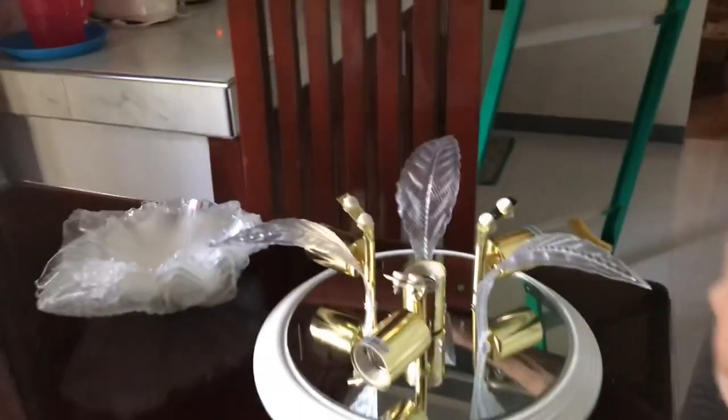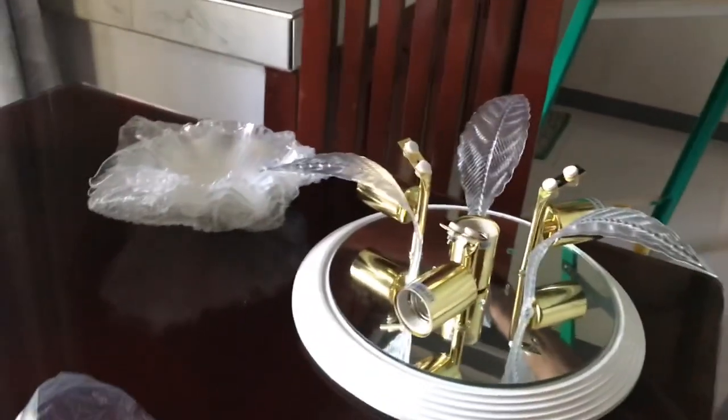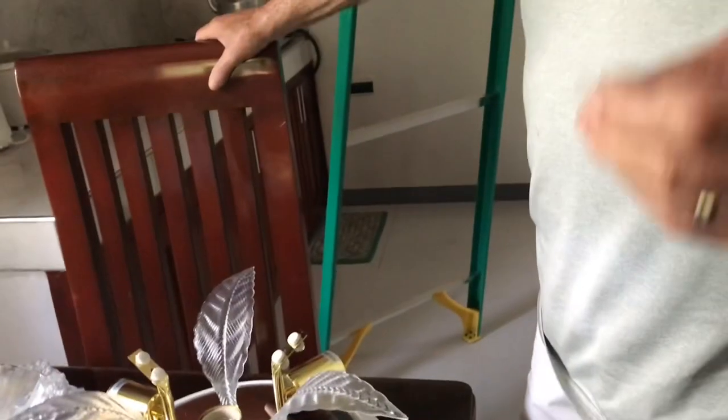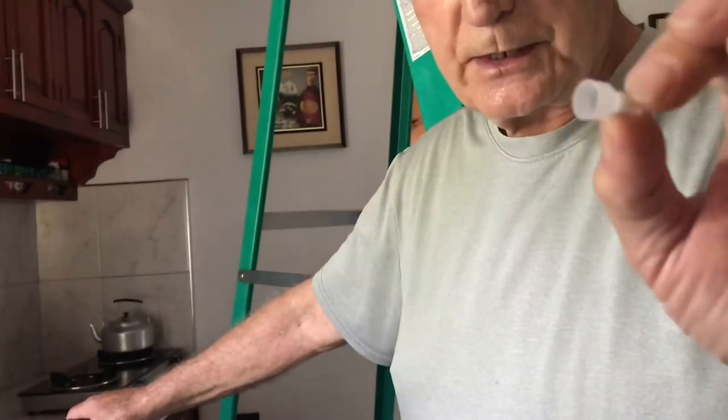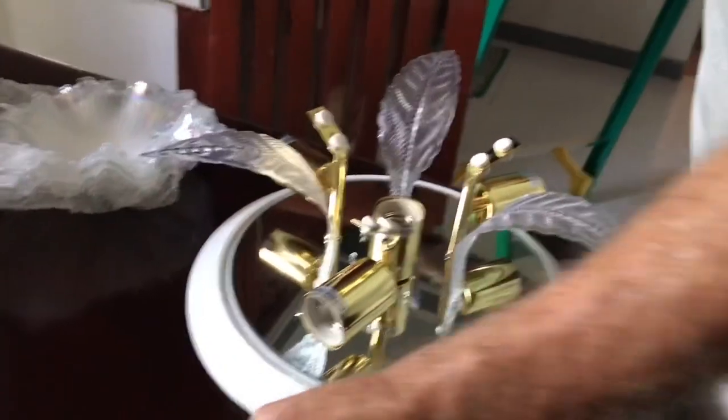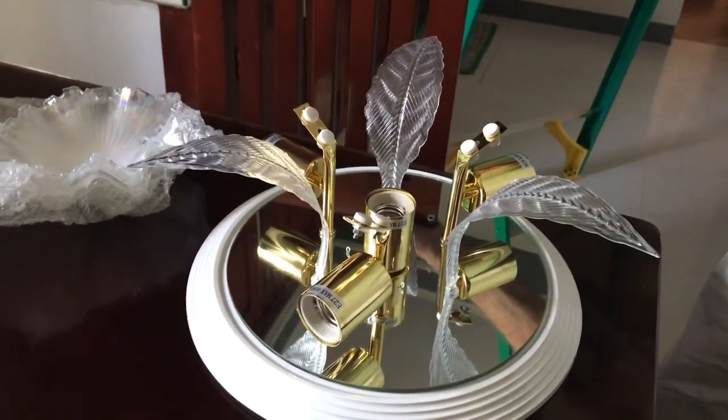I'm surprised he managed to put it together, because he said earlier he needed some tools. He needs wing nuts — actually, electrical wire connectors — only bigger ones, to hook all the wires together. So we'll have to go get some of those.